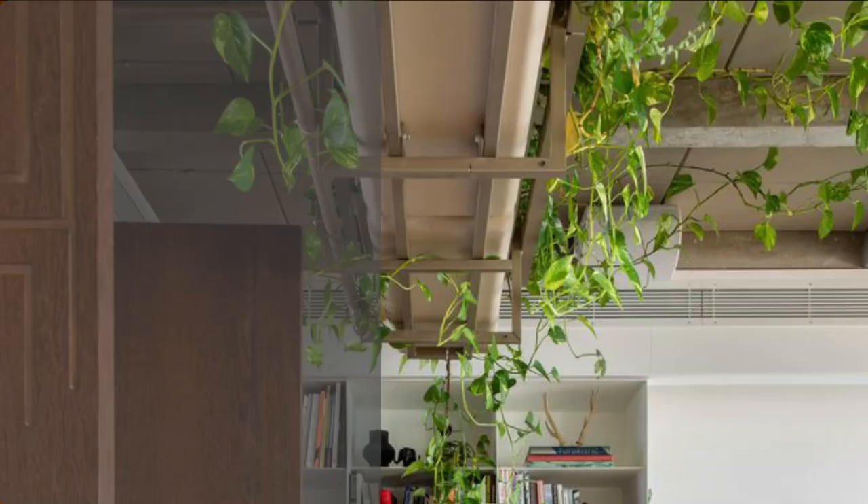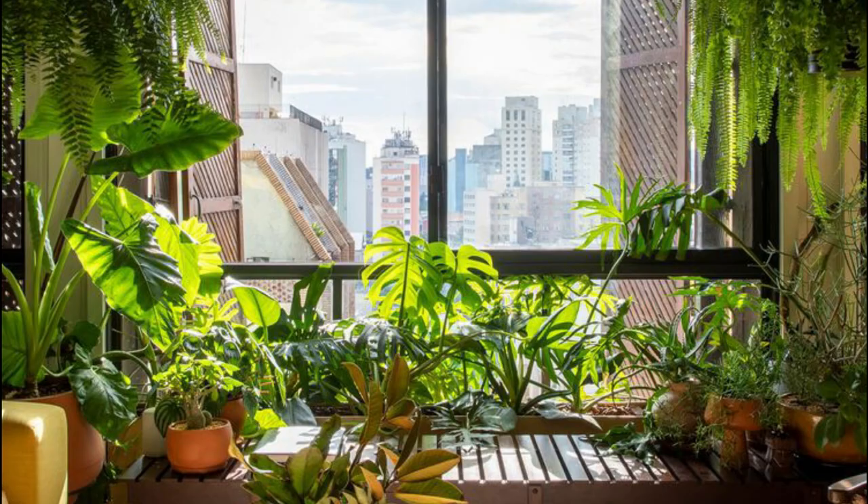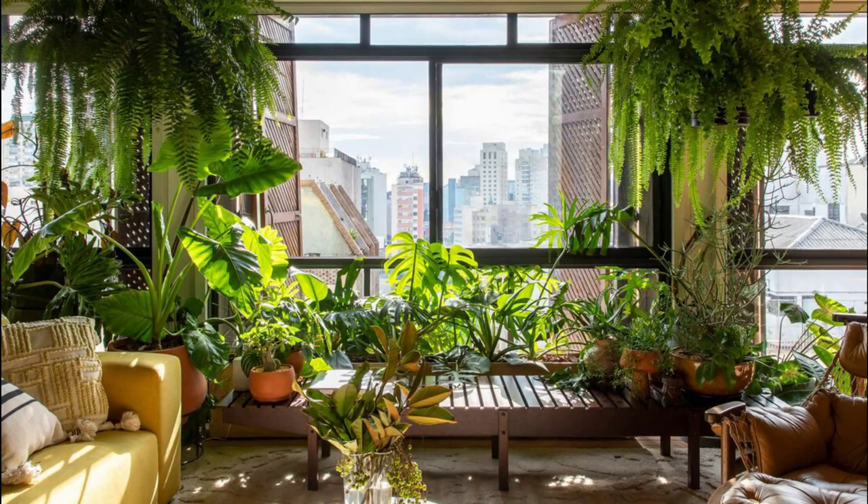This unique and innovative architectural project has captured the essence of modern living and transformed it into an actual work of art. Located in the heart of São Paulo, Brazil, the Veranda Apartment stands as a testament to the studio's visionary approach to design.